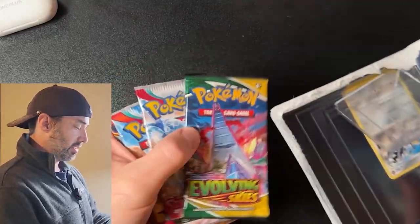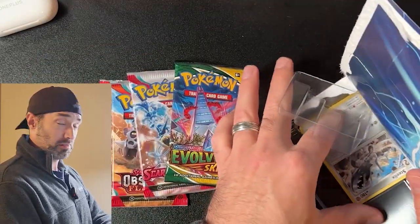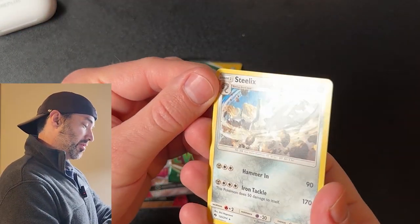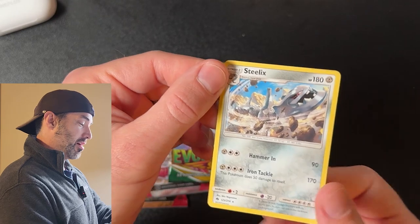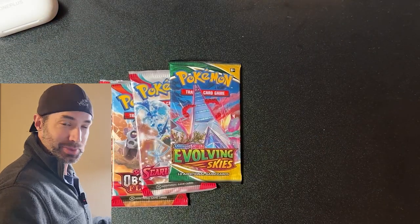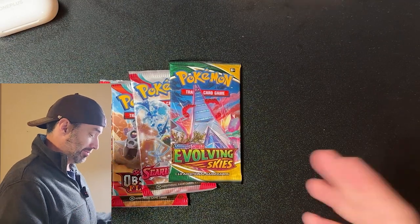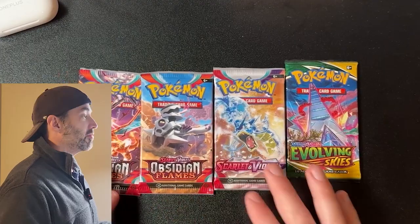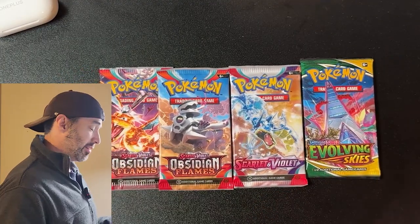So in here you get four packs of Pokemon cards and one bonus card. What's our bonus card gonna be? A rare Steelix non-holo. Heck yeah, it's the only card I needed to complete my collection — not really. And inside of this pack you get Evolving Skies, Scarlet and Violet Base, Obsidian Flames, and another Obsidian Flames.